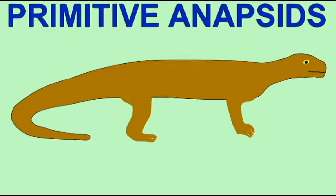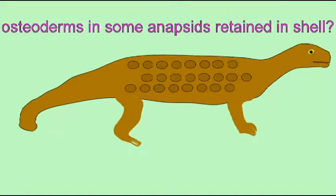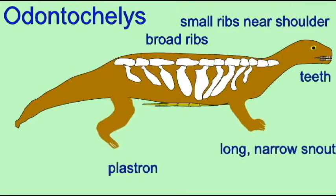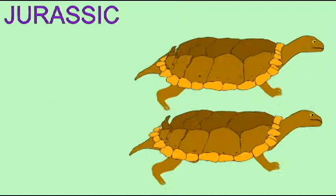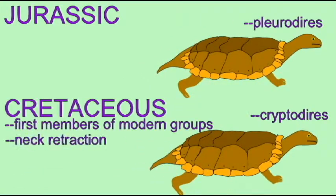The earliest turtles possessed teeth, and one possessed only half a shell — a plastron, the lower half of the shell — and only broadened ribs composing the upper portion of the shell.